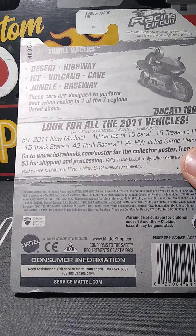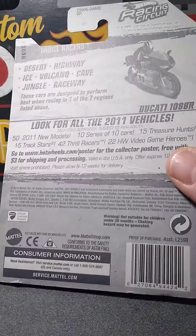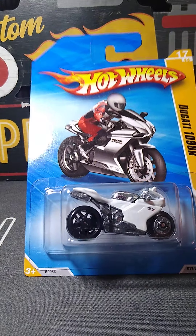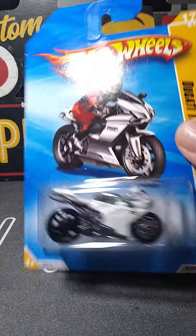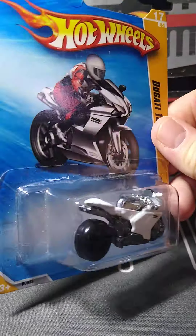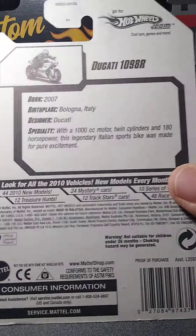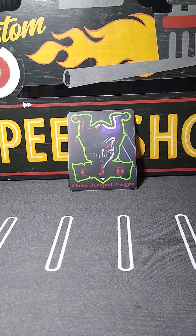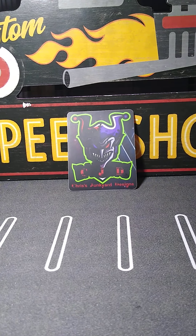This old guy — I believe he threw him in for free if I remember right. It's like a dirt bike. Pretty cool. Another one — HW 45. I guess that's what it's called. And that's 2008.